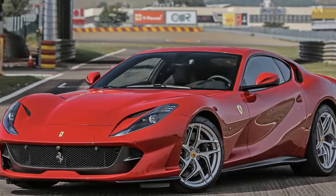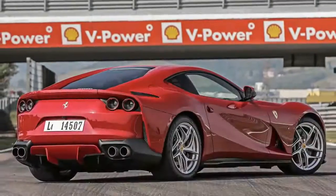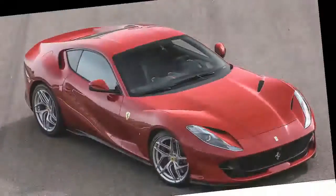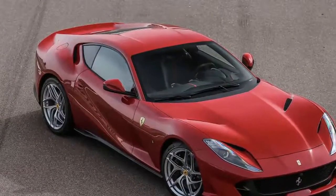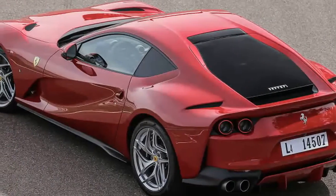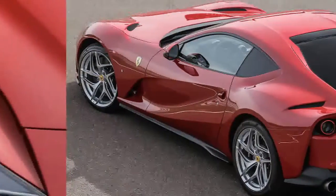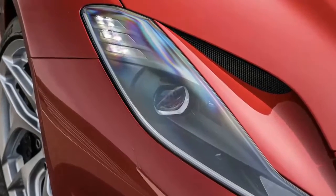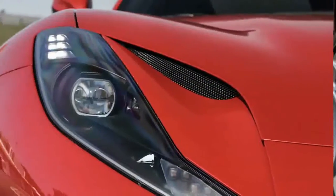The 2018 Ferrari 812 Superfast delivered higher speeds, greater G loads, and a soundtrack light years better than its predecessor. The 8 in this car's name denotes the 800 horsepower the engine generates on the metric scale. As measured on this side of the Atlantic, it's a mere 789 — an extra 59 over the F12 Berlinetta that this model replaces.